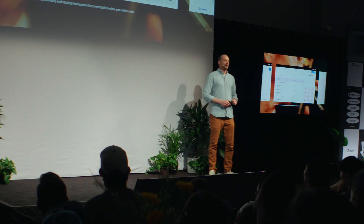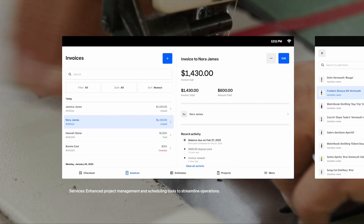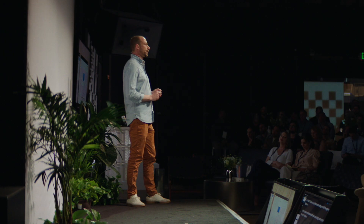Whether you're one location or 100, we're confident we're building a software platform for you to succeed. For retail, we've simplified inventory management both online and offline. For services, we've added project management and scheduling tools. For health and beauty, we've added booking and staff management. Each of these updates is designed to help you run a better business.